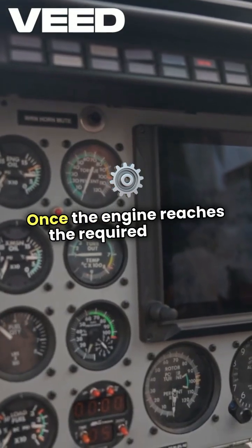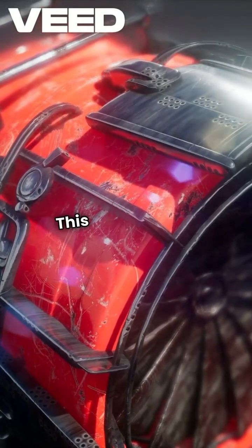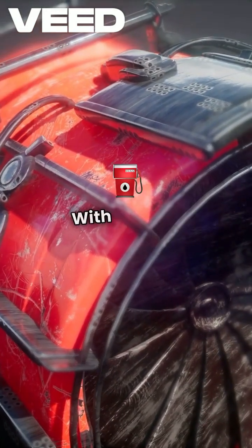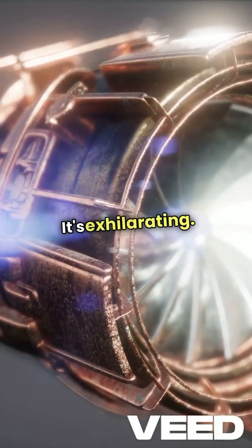Once the engine reaches the required speed, I introduce fuel into the combustion chamber. This is the critical moment — I can almost feel the anticipation in the cockpit. With the fuel flowing, I watch as the engine ignites, producing a powerful roar. It's exhilarating.